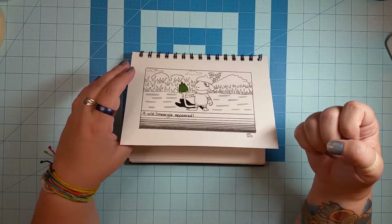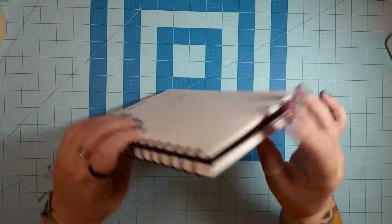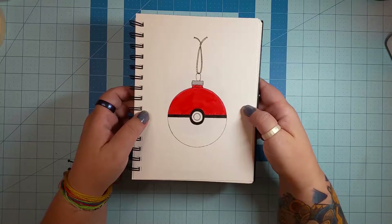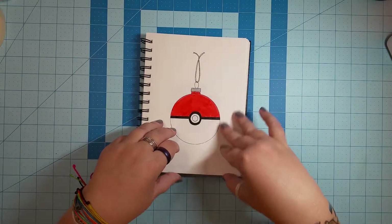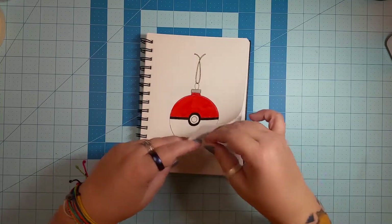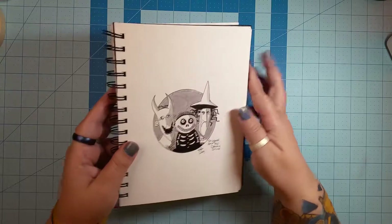On day 17, the word was 'ornament,' so I drew a Pokéball and put a little ornament hanger on it. That's all I've got — I'm sorry, that was a disappointing day. Part of it even smeared.